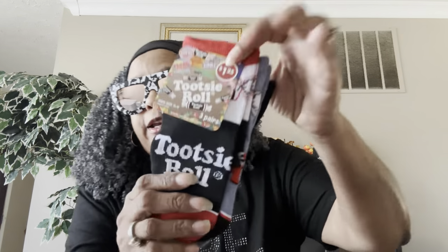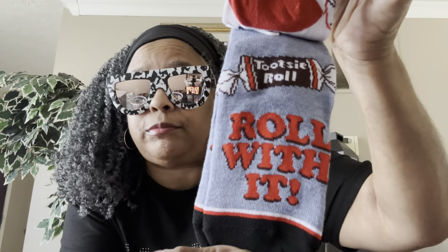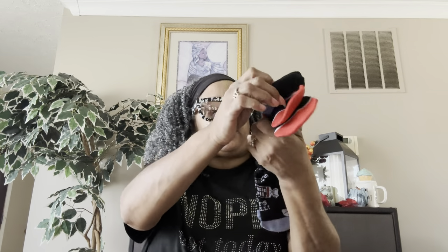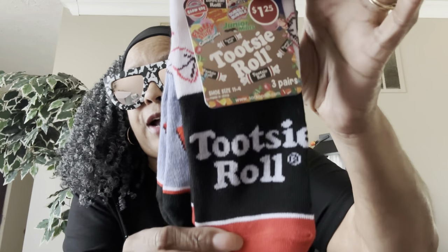Last but not least for the kids, shoe size 11 to 4 again, three pairs — these are the Tootsie Roll. Here's the first one, Tootsie Roll. The second pair says 'Roll with it, y'all.' And the third pair just says Tootsie Roll all over it; the design goes all the way around. They didn't spare any expense. A dollar 25, sizes 11 to 4, three pairs for the kiddos — you can't beat it.